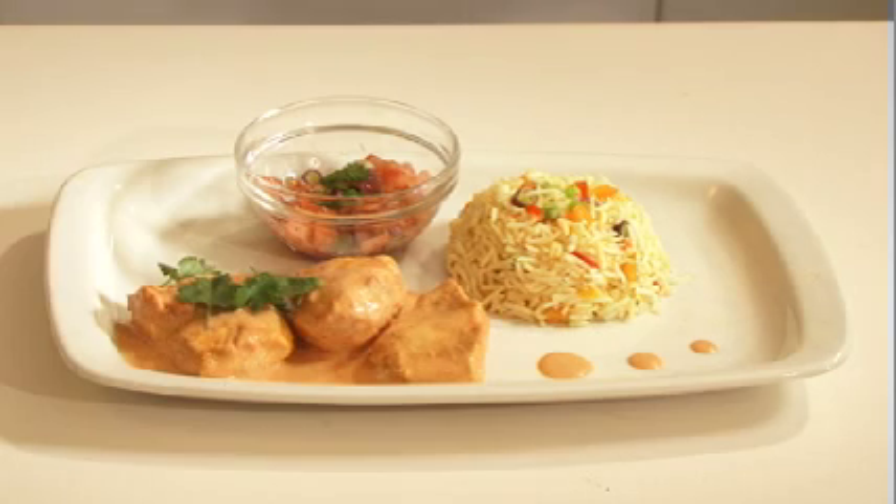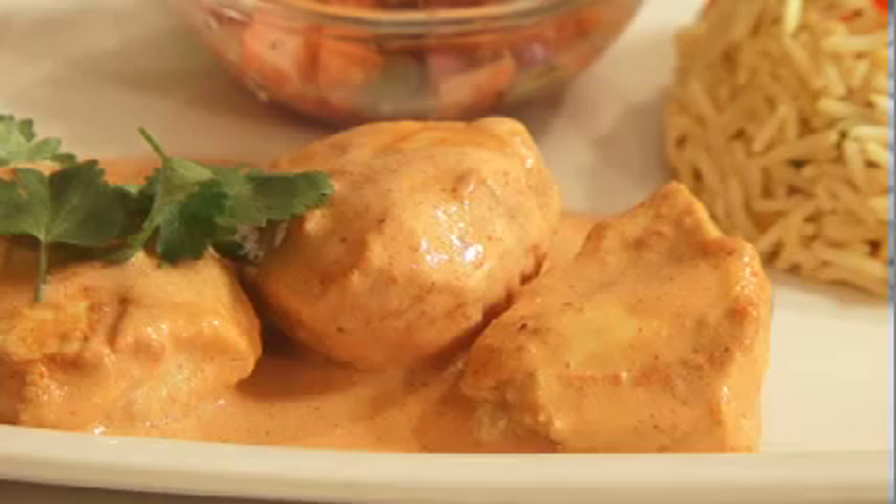I really like cooking because it's fun. I get to try new things and the best part is eating the food. My recipe is Zileka's butter chicken because it's my take on butter chicken.